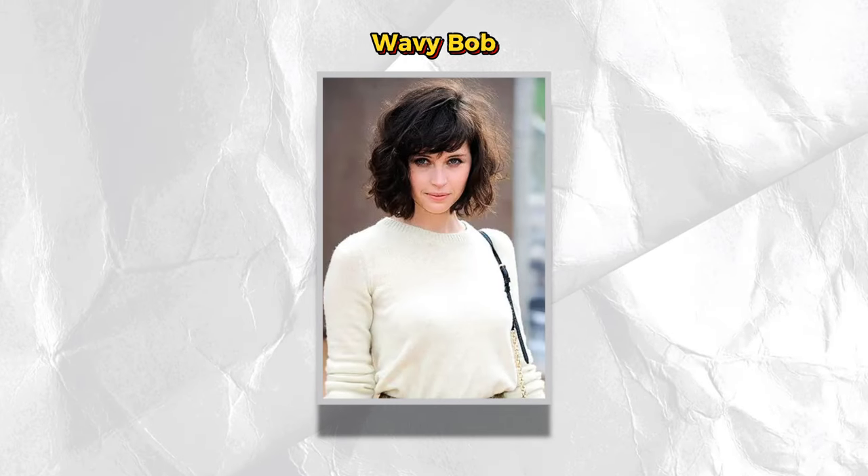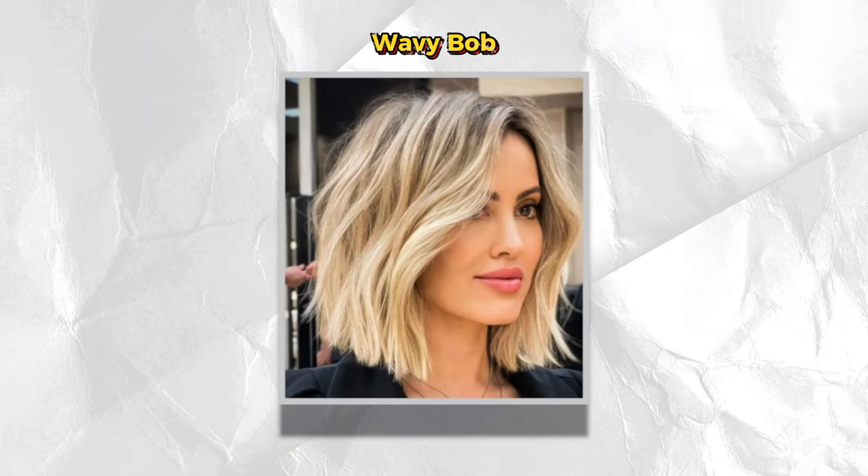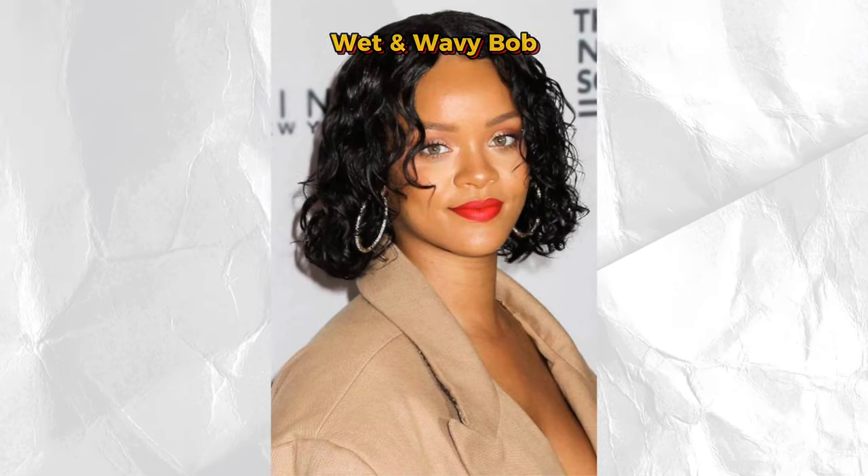Then we have the wavy Bob. Bobs don't have to be straight nor do they have to be curly — you can wear your hair somewhere in between with a beach wave or even a wand curl wavy look. We also have the wet and wavy Bob. Add some water to your wavy Bob to create a wet and wavy look. The wet and wavy Bob is so easy to manage and style — it's great for traveling in tropical weather as it requires minimal styling.